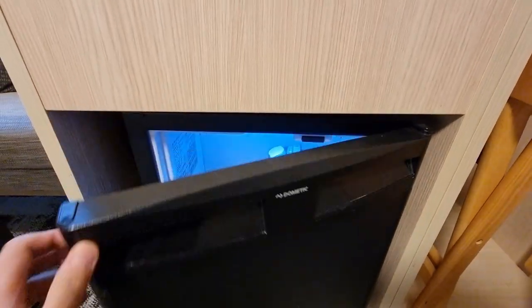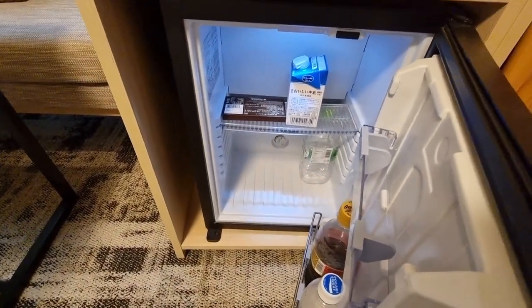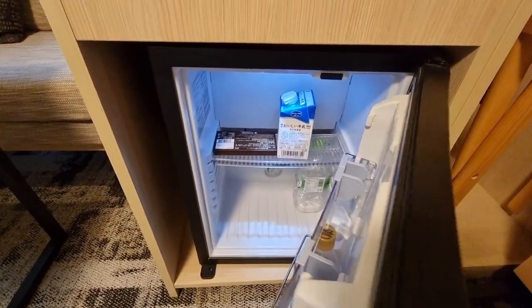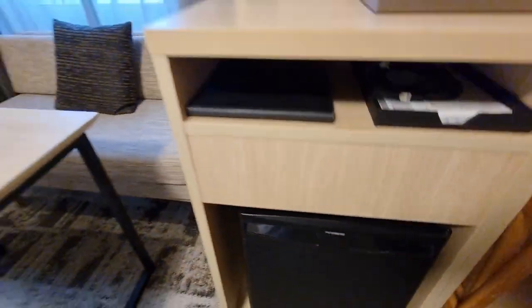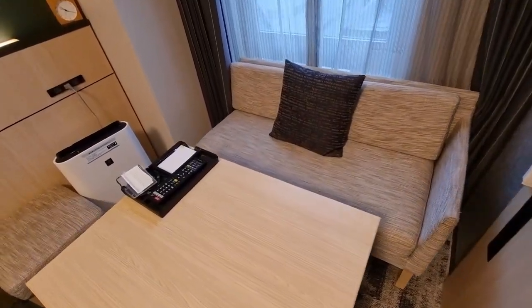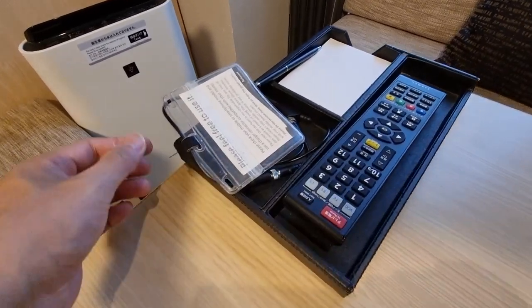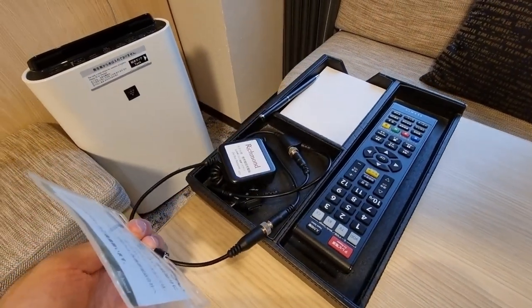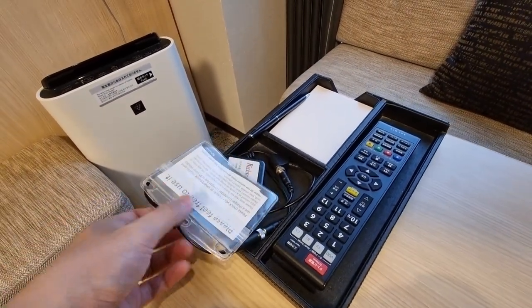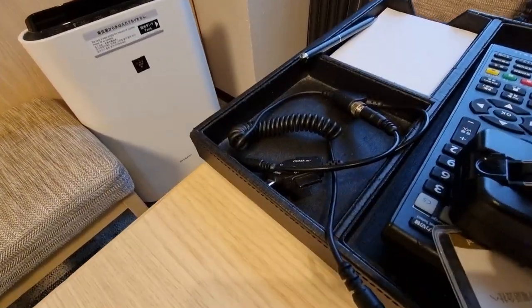Down below is the fridge. It's kind of tiny but does hold a number of things, and you can even move the shelf if you want. There's also a sitting area with a small couch, an accessory holder, pen and notepad, and a charging cable that works with multiple devices — it has multiple attachments.